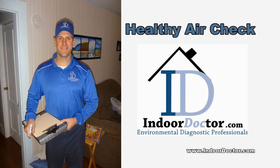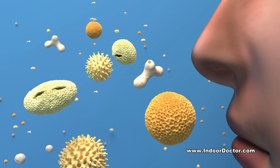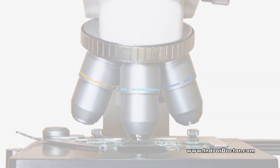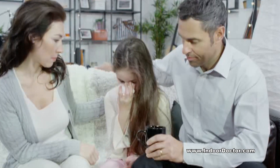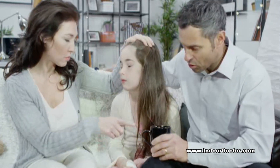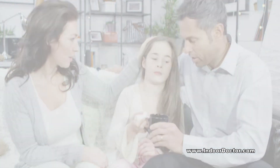An Indoor Doctor healthy air check encompasses a wide variety of tests and instant diagnostic data to screen potential indoor air pollutants for multiple areas. This package is a good starting point for someone who wants to know if their air is healthy and free of dangerous contaminants. Here's what's included.